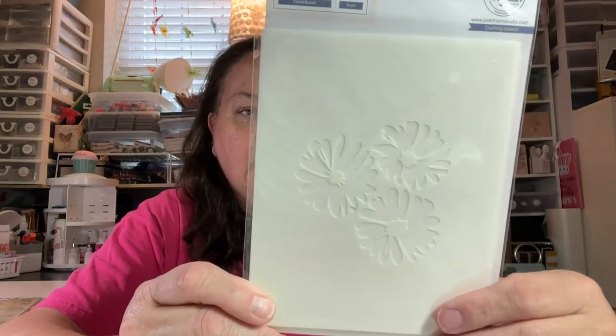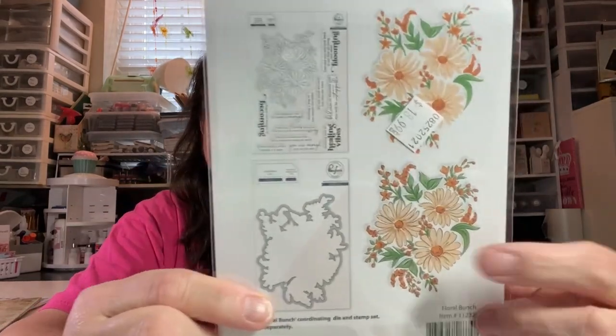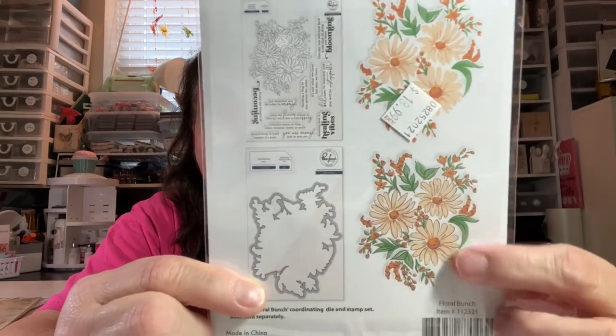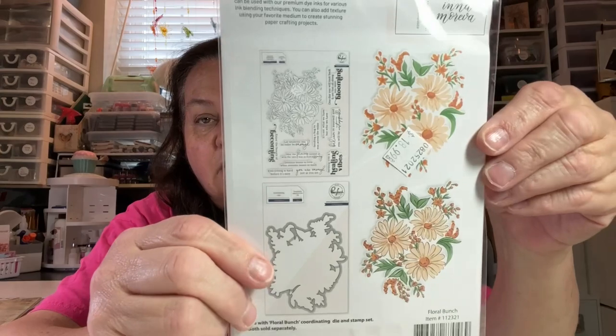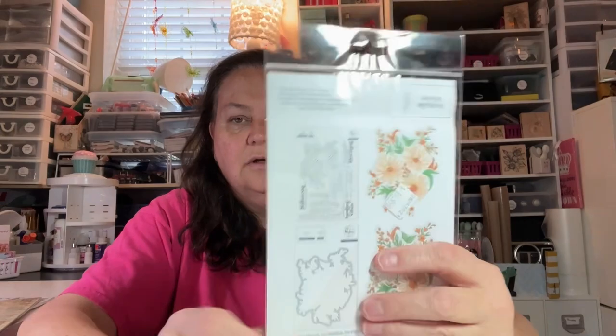The last thing I picked up was a stencil — it's called Floral Bunch by Pinkfresh Studios. They didn't have the die, but she said I could order it. There's the stamp and the die. The stamp would be nice — I could ink the lines if I want to, and just use the stencil to create this. I might go ahead and order the stamp set separately. It's Floral Bunch by Pinkfresh Studios — isn't that cute? Love those colors.